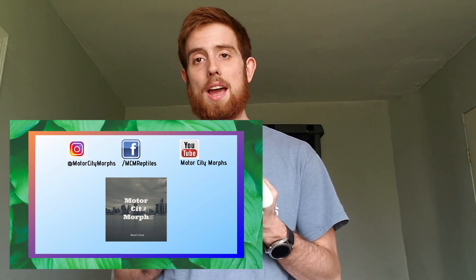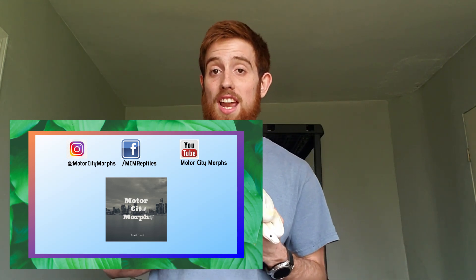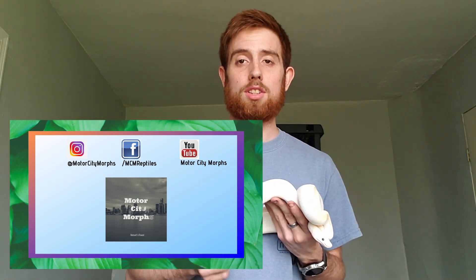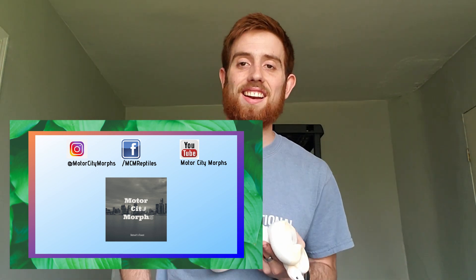Don't forget to follow us on social media — I'll include the links. You can follow us on Facebook at slash MCM Reptiles, or search us at Motor City Morphs on YouTube. On Instagram, Motor City Morphs. And now on Twitter at Motor City Morphs. As always, you guys look wonderful, stay great. This is Dale, signing off. Bye-bye.